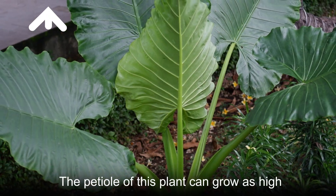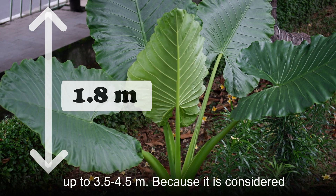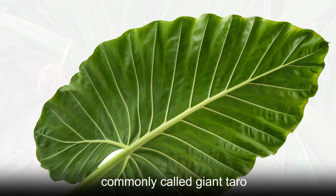The petiole of this plant can grow as high as 1.8 m and the whole plant can reach up to 3.5–4.5 m because it is considered a giant in the Alocasia genus. It is therefore commonly called giant taro.